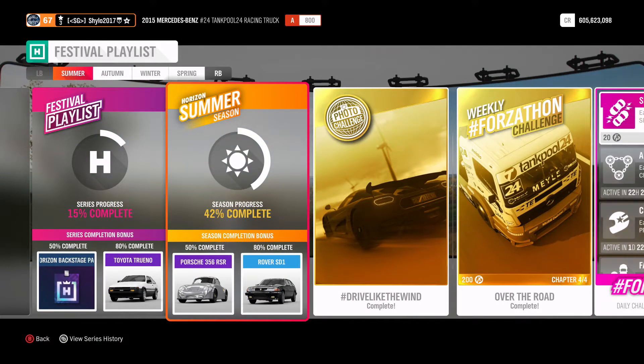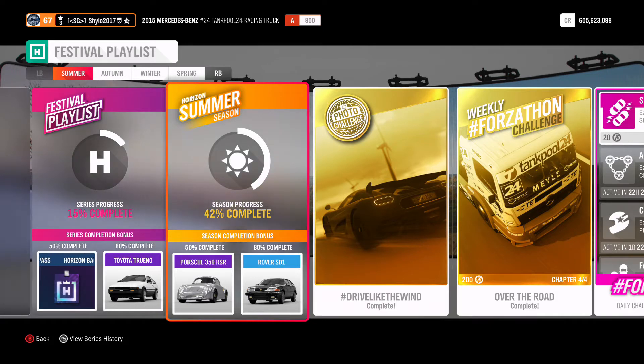Hello guys and welcome back to another Forza Horizon 4 video. In today's video we're going to be taking a look at the summer season of series 34, which is the first season of series 34. You can also get access to the first new car this month, the Porsche 356 Emery RSR, which is available for 50% completion.